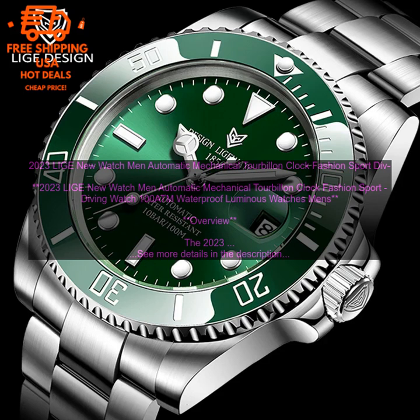Waterproof Luminous Watches Men's is a great choice for men who are looking for a stylish and functional watch that can withstand everyday wear and tear. The watch features a stainless steel case and a black leather strap, and it is powered by an automatic mechanical movement. The watch also has a tourbillon complication, which is a rotating cage that helps to improve the accuracy of the watch. The watch is water resistant to 100 meters making it suitable for swimming and diving. The watch also has luminous hands and hour markers making it easy to read in low light conditions.